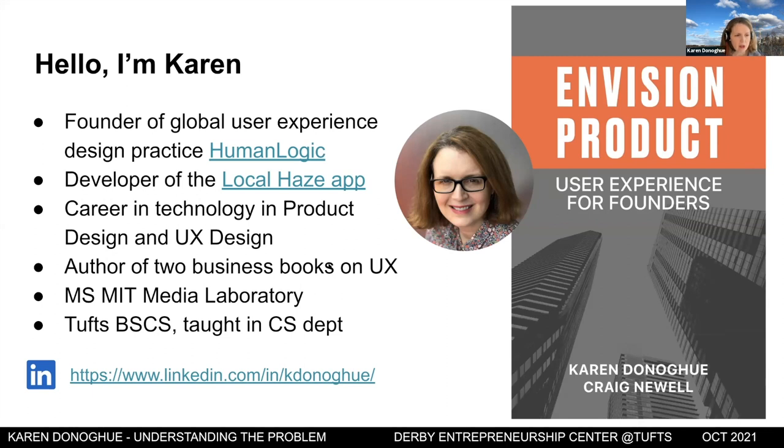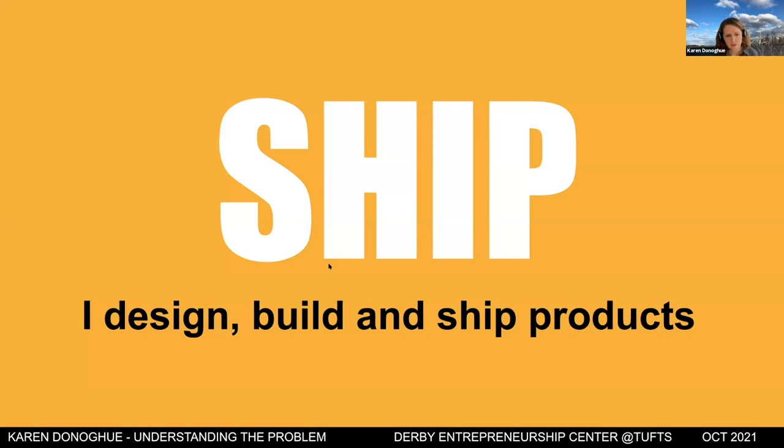I've had a long career in technology, mostly in product design and UX design, and I'm the author of two business books on UX. The one I just finished is specifically focused on user experience for founders, newly minted product owners, and product managers. I'm a Tufts alum and an MIT Media Lab grad. What do I do? I ship products — I design them, build them, and ship them.